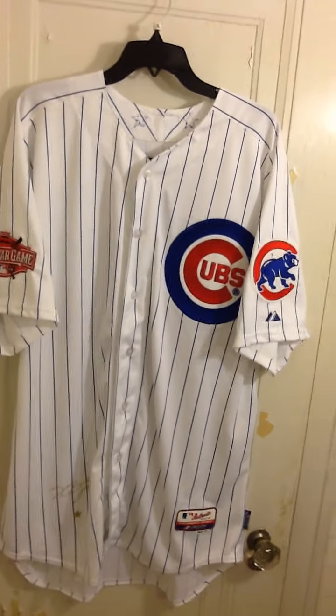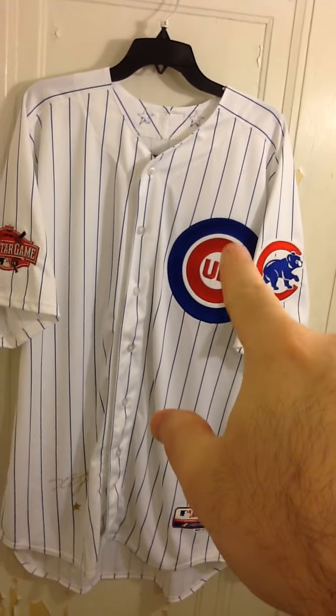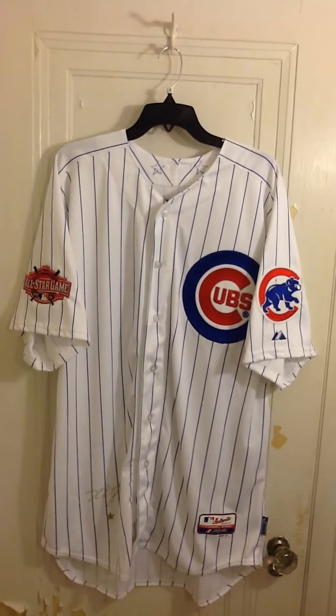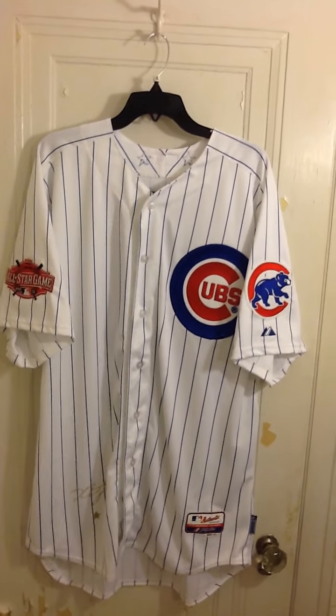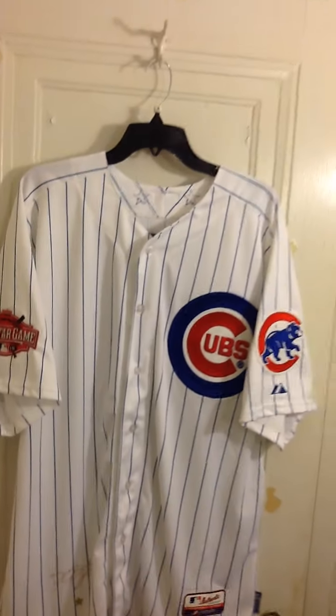And this is the first. I'm going to get that Ernie Banks number 14 patch and have it stitched on top of the Cubs crest, like they wore it in the game. I'll be doing that really soon — I just have to get the patch off eBay.